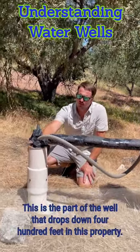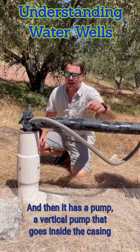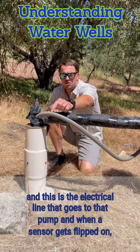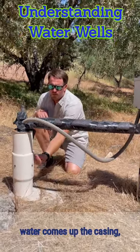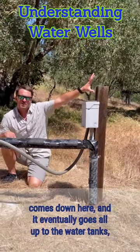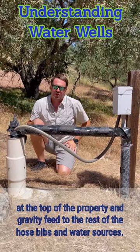This is the part of the well that drops down 400 feet on this property, and then it has a vertical pump that goes inside the casing. This is the electrical line that goes to that pump, and when a sensor gets flipped on, water comes up the casing, goes into this two-inch piping, comes down here, and eventually goes all the way up to the water tanks at the top of the property, gravity-feeding the rest of the hose bibs and water sources.